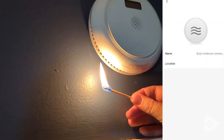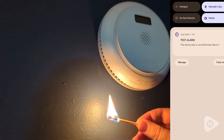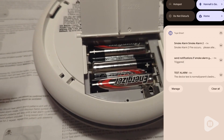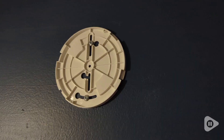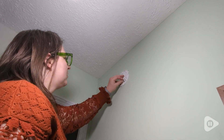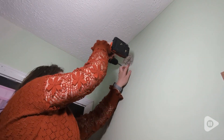I wanted to set it off so I could show you — don't do this at home. There's a special test feature, but it instantly sent me a notification to my phone. I also like that it has replaceable batteries, so when they go dead, you don't have to replace the whole detector. It's very easy to install and it comes with all the hardware you need.